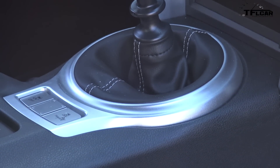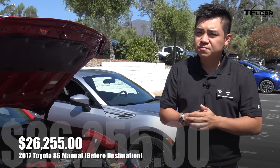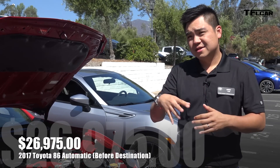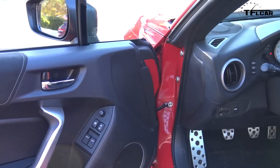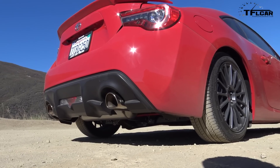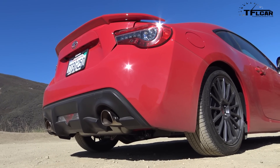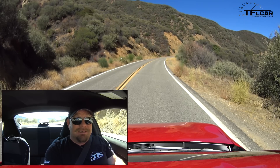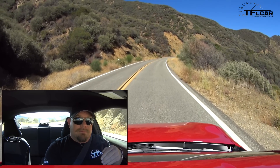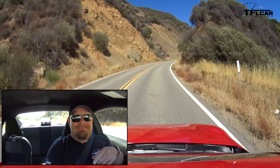Do you know what the sales split is between automatic and manual? It's around 60/40 — and the 60 is going towards the manual. On a hill like this, check this out — it goes, and it still goes, and it still goes — until it stops me from continuing.